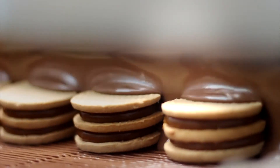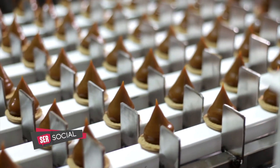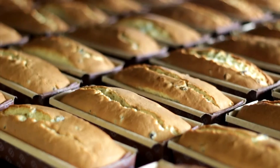Aquí hacemos desde alfajores simples, triples, alfajores mini. Tenemos una línea de bombones y de especialidades en la cual hacemos el bocadito dama y el conito dama. Y hace 10 años empezamos a hacer también budines.